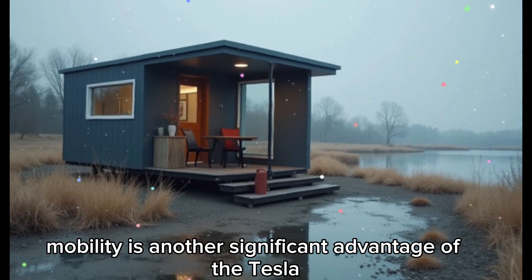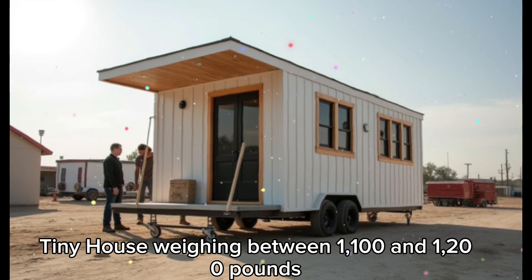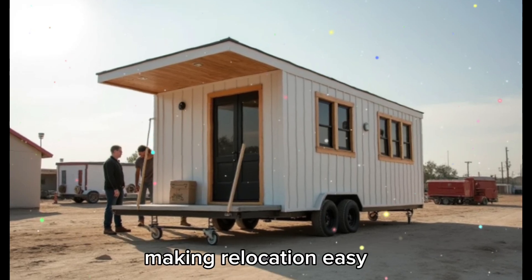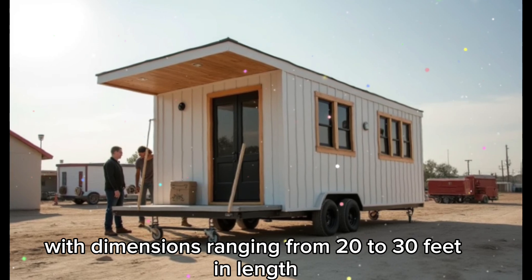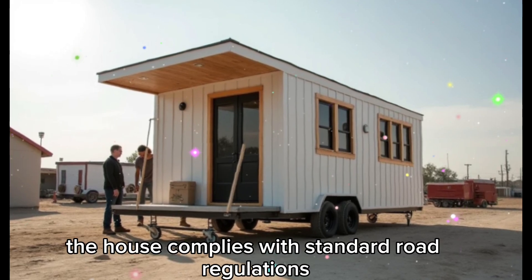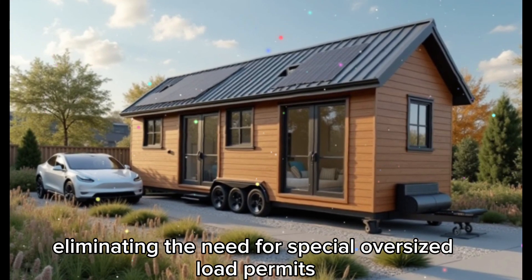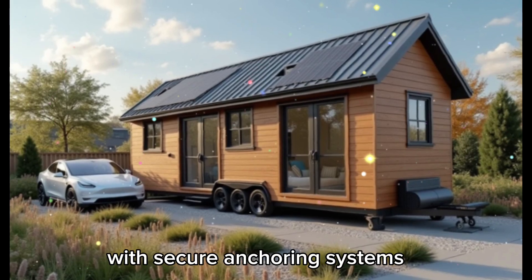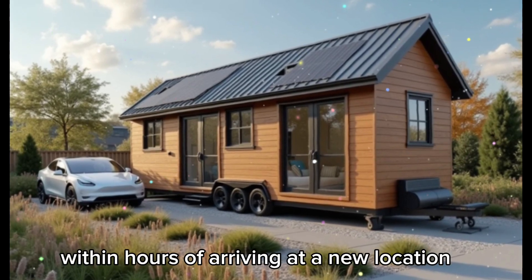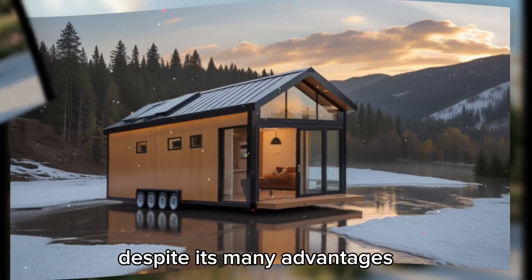Mobility is another significant advantage of the Tesla Tiny House. Weighing between 1,100 and 1,200 pounds, it is designed to be towed by a heavy-duty pickup truck, making relocation easy. With dimensions ranging from 20 to 30 feet in length and 8.5 feet in width, the house complies with standard road regulations, eliminating the need for special oversized load permits. Its modular design allows for quick setup, with secure anchoring systems ensuring stability upon installation. Within hours of arriving at a new location, the house can be fully operational and ready for living.